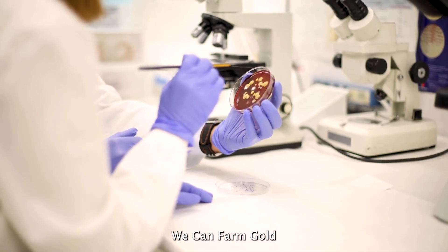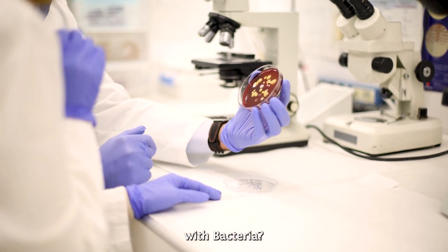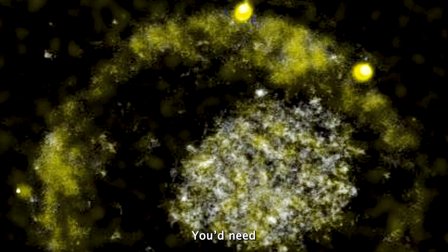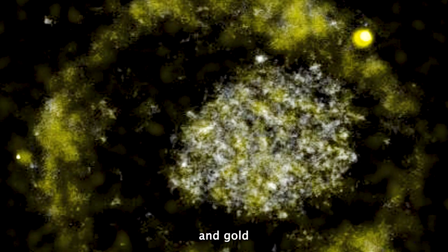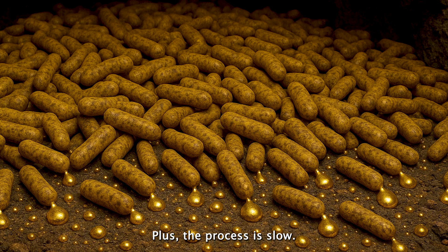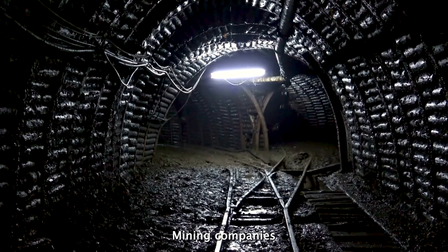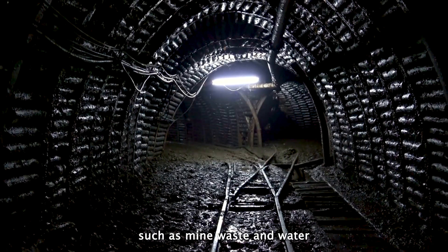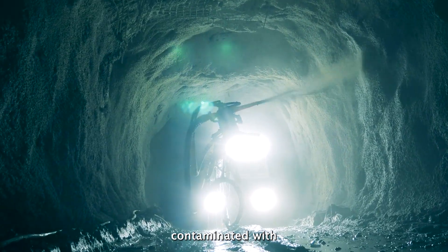Does this mean we can farm gold with bacteria? The idea sounds great, but it's not practical. You'd need huge amounts of gold compounds to feed them, and gold compounds are expensive to begin with. Plus, the process is slow. Mining companies are looking into it to help clean up polluted sites, such as mine waste and water contaminated with heavy metals.